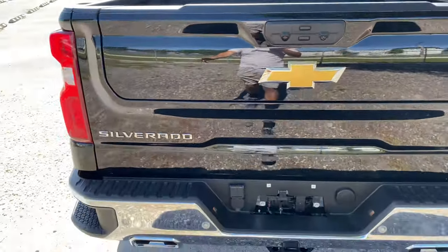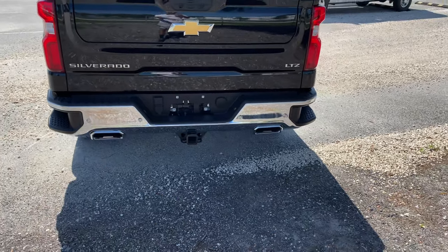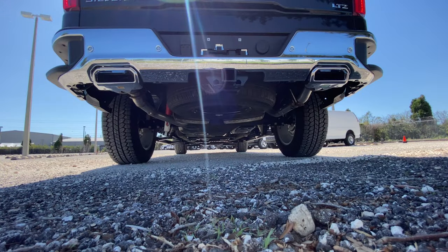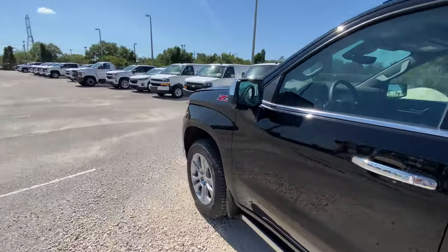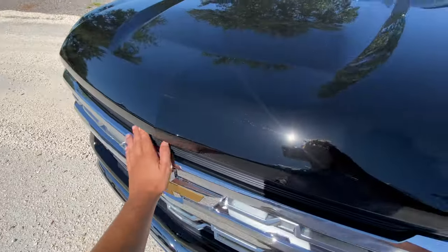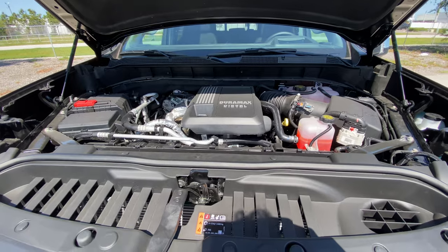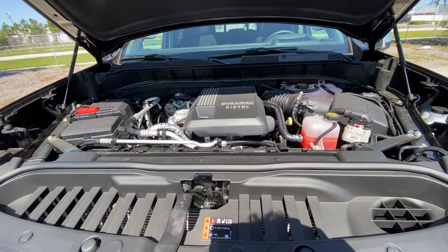We can take a squat right back here and start this 3.0L Duramax up to hear how she sounds. That was, of course, the sound of the 3.0L Duramax diesel in this all new 2022 Silverado LTZ. As soon as we figure out this latch, we can pop the hood up — thumbs up for the struts. Here you have the Duramax diesel making 277 horsepower and 460 pound-feet of torque. Really impressive numbers, enough to get this vehicle to 60 in a little bit quicker than 7 seconds, enough to tow 13,500 pounds.